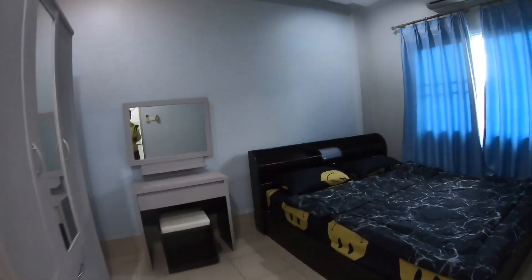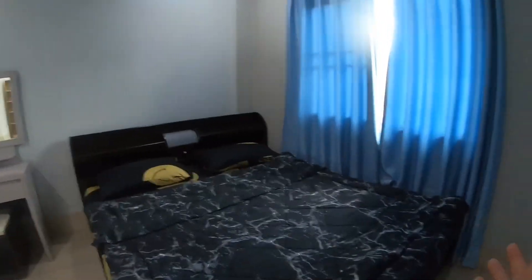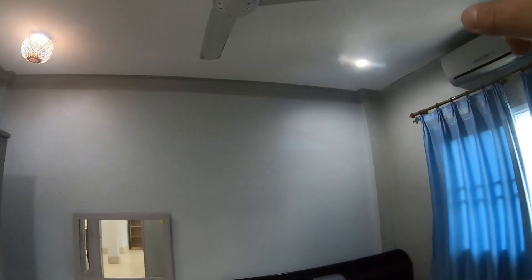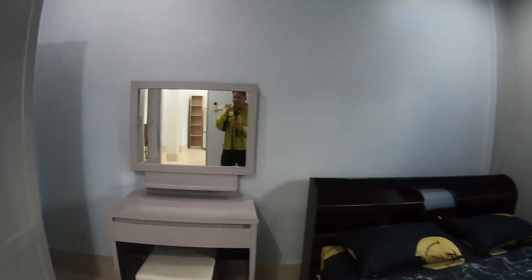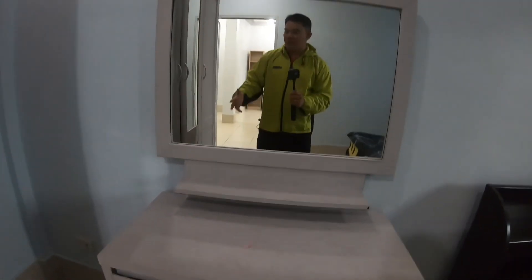The first bedroom has AC, of course. Let's go and check on the other bedroom. So this is the second bedroom. It's also with bed and beddings, with AC and ceiling fan. And you have here a makeup table where you can prepare for work, and also a dresser.